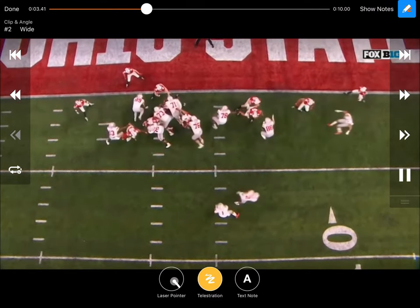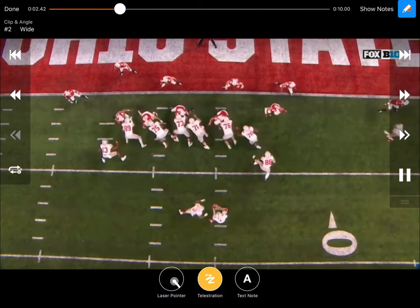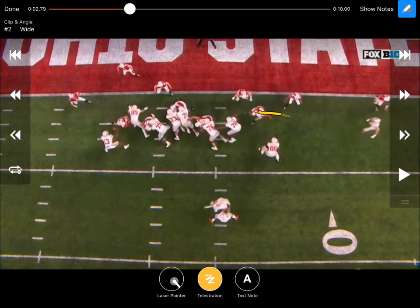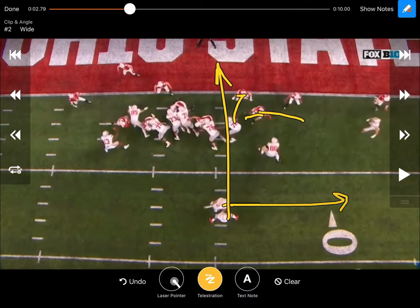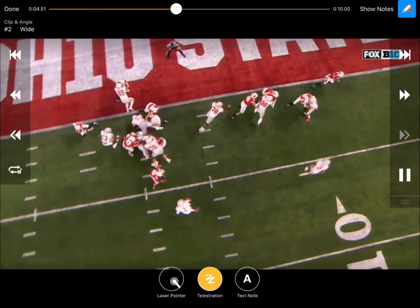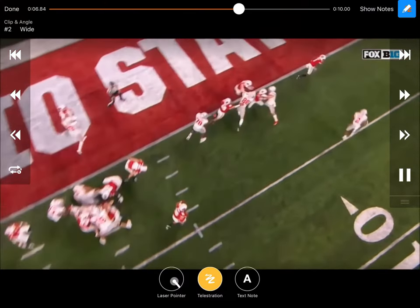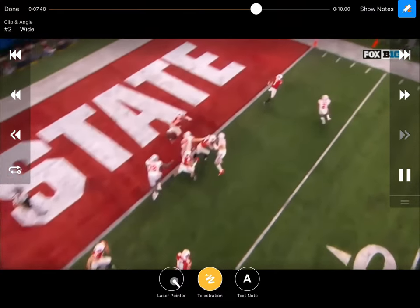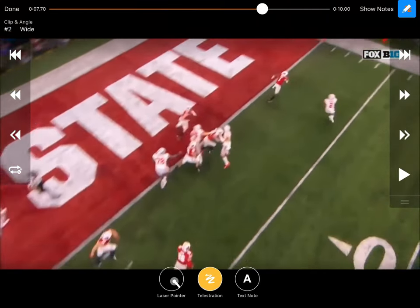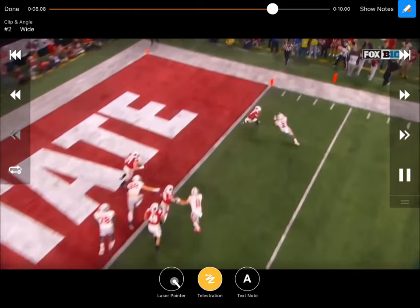If you run this back, you can see exactly where the quarterback would try to run it on this inside zone if this end would have widened right there — he would have ran right into the end zone. But since he squeezes down, he hands the ball off, and he's one-on-one with a corner right there and he just has to make him miss. To find a way to score — if you've got a running back one-on-one with a corner and he can't find a way to score from two yards out, then you definitely need to get another running back. And of course, J.K. Dobbins is able to find a way to get into the end zone right there for a big touchdown in the Big Ten Championship game.